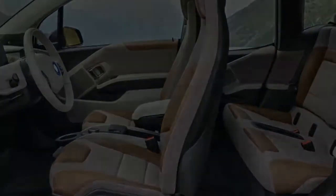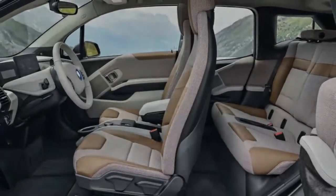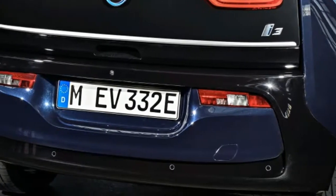The front bumper has a matte black U-shaped accent surrounding the horizontal LED turn indicators. LED low and high beams and daytime running lights now come standard. The rear of the car gets a horizontal chrome strip across the tailgate, and the badges are pushed out toward the edges, emphasizing the sense of width.